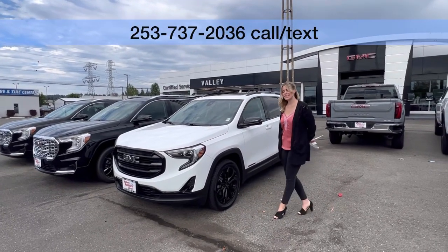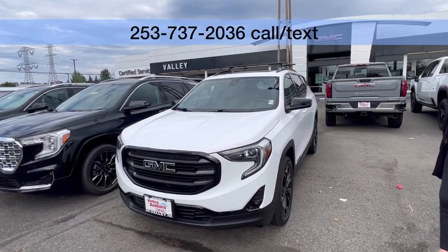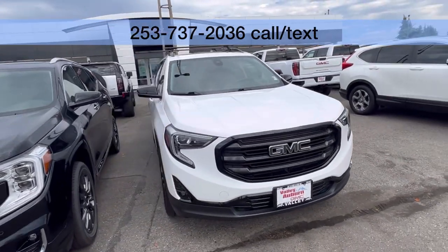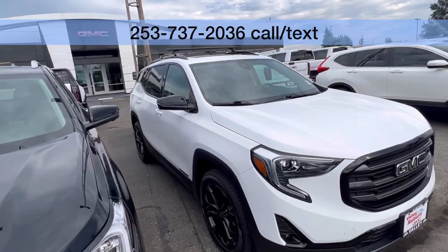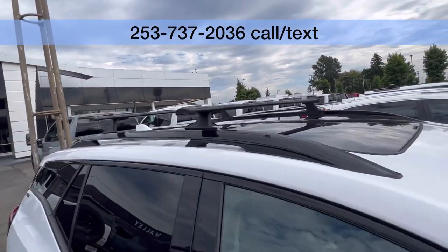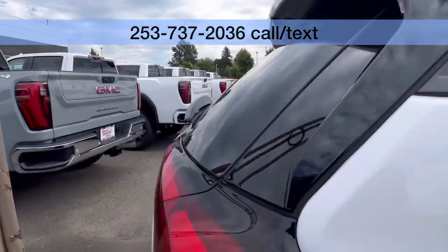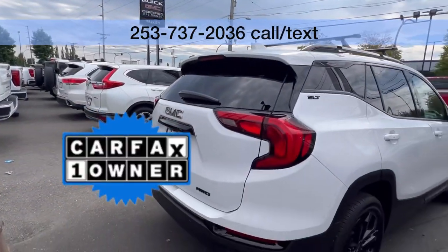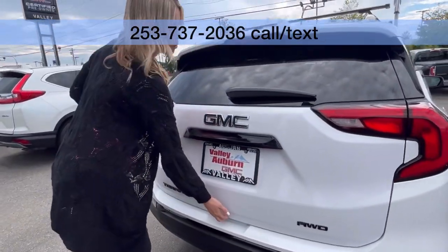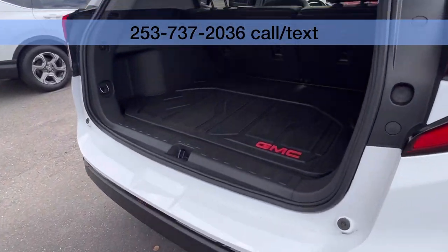We're here at Valley GMC in Auburn, and I am so excited that you are interested in this very popular 2021 GMC Terrain SLT, white on black, only one previous owner, clean Carfax, and it was actually bought and leased here at Valley. So pretty awesome.